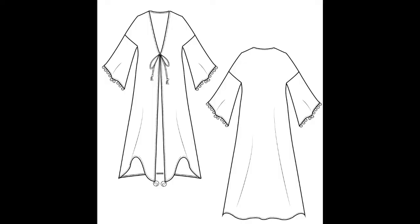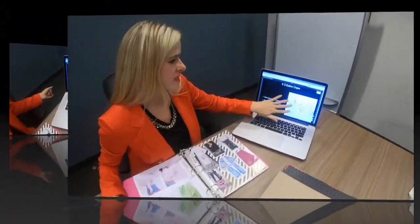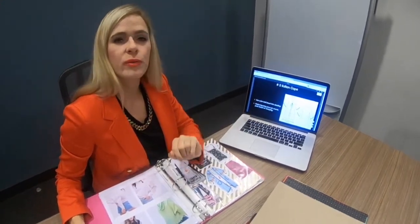It also has all the inspiration trim detailing that she likes for the whole sketch. Once the flat sketch is done, we create a technical packet, which allows our client to have a pattern made and create her actual sample from her vision.